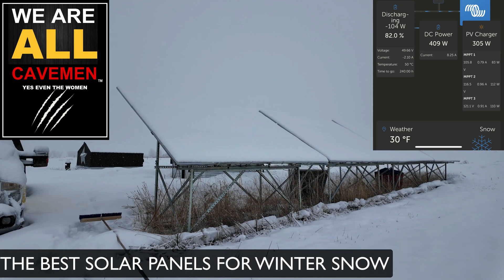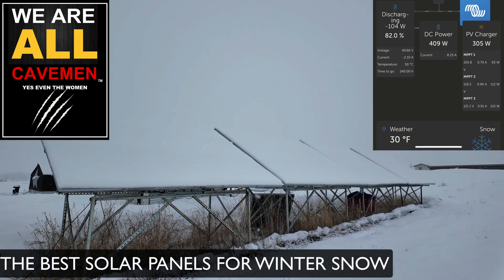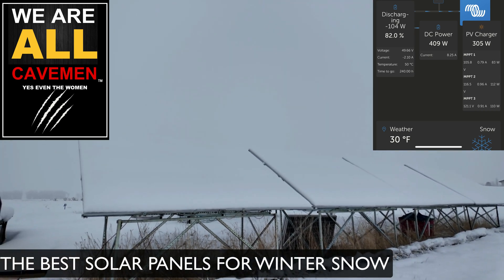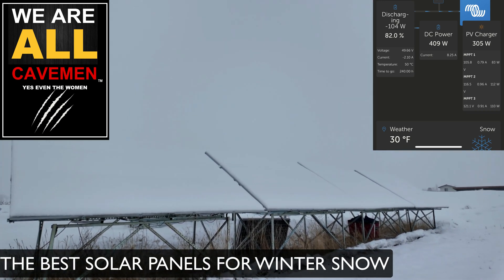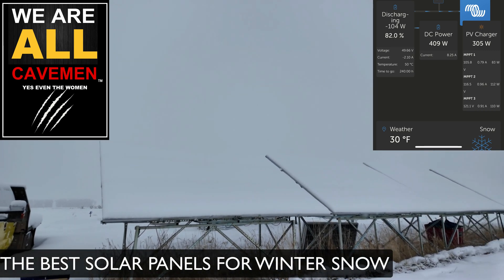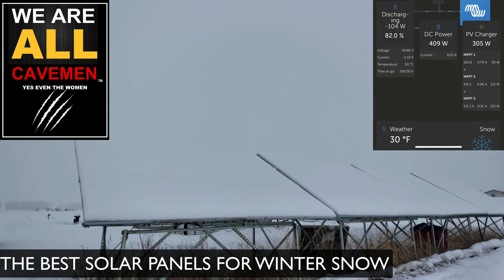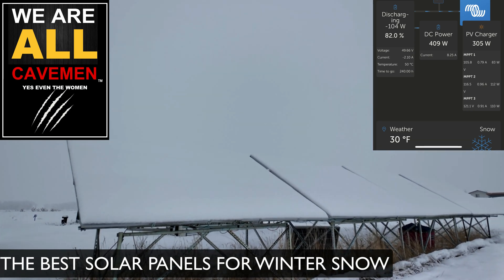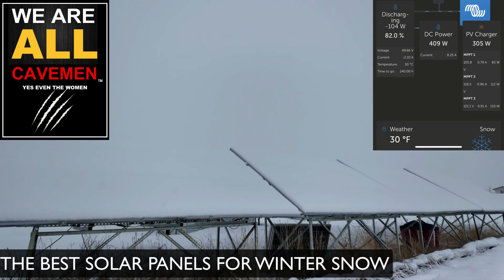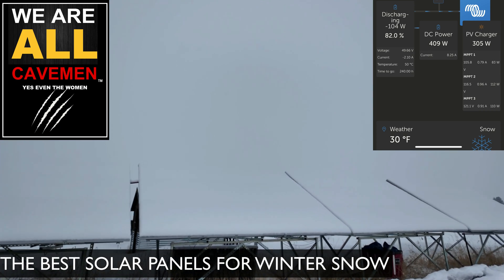Okay, so what you can see here is our solar panels are completely covered. We have 24 panels and around 12,000 watts of solar. The panels are around 400 watts, with six panels in each section and there are four sections of panels.